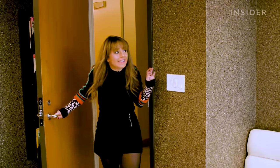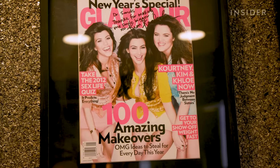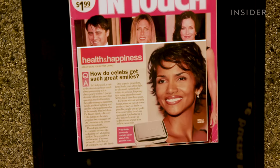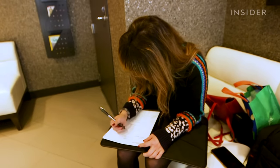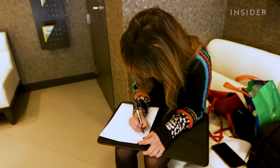Right when you walk in, you see the office decorated with magazine covers of the many celebrities Sands has worked on. First, like any medical office, I had to sign important paperwork, then I met with Sands to hear all about the treatment.